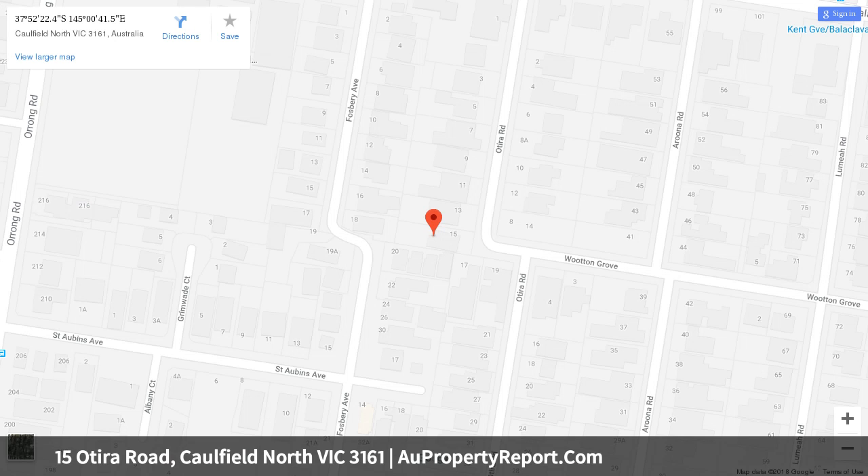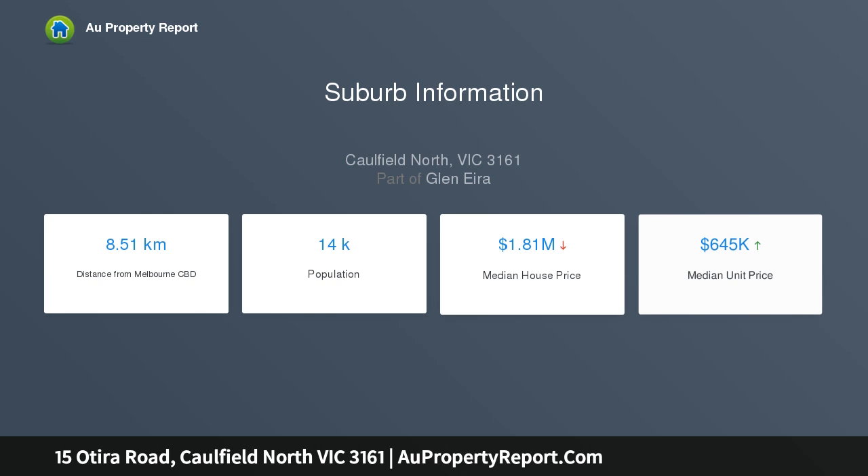Upstairs, two attic style bedrooms — one with a study area — conclude with built-in wardrobes and a bathroom. Additional features include a laundry, storage room, and split systems.